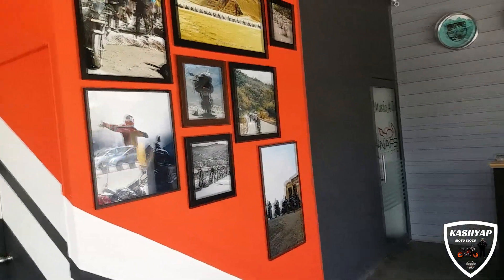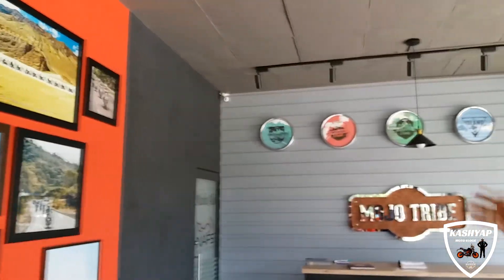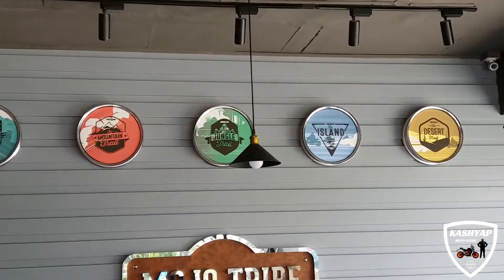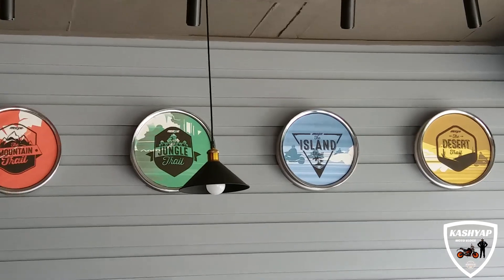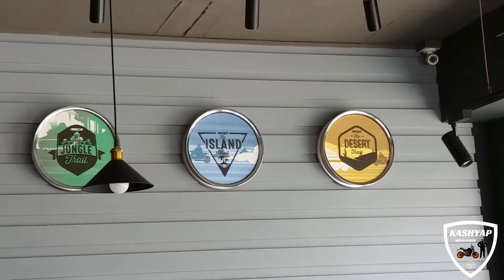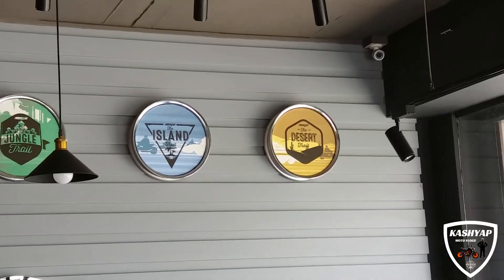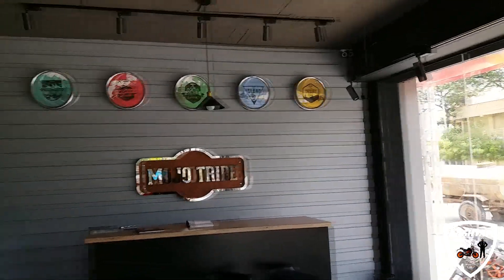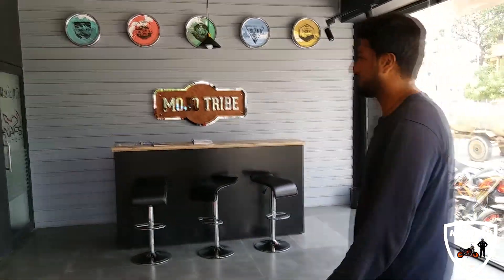We have a lot of trails that we conduct over the year — Northeast trails around the mountains of Arunachal Pradesh that just got over a few days back, mountain trails around Dale Hazard, jungle trails around Mooti and Masanagudi. Island trail at Andaman Islands and the desert trail around the deserts of Afghanistan and Gujarat. Being with like-minded bikers for 10 to 15 days and just riding is a very strong part of the Mojo tribe.